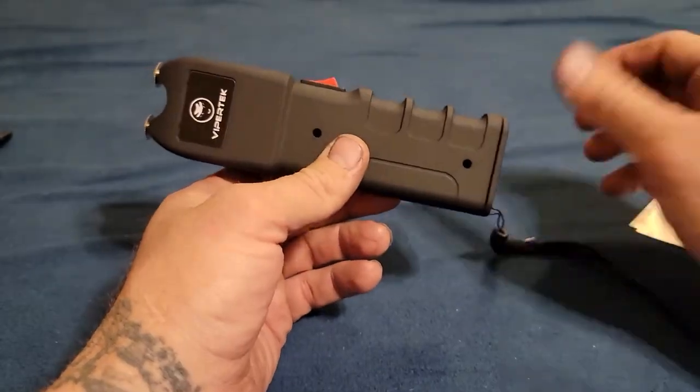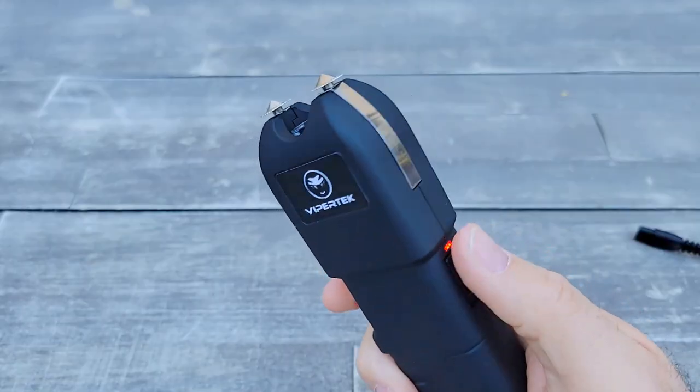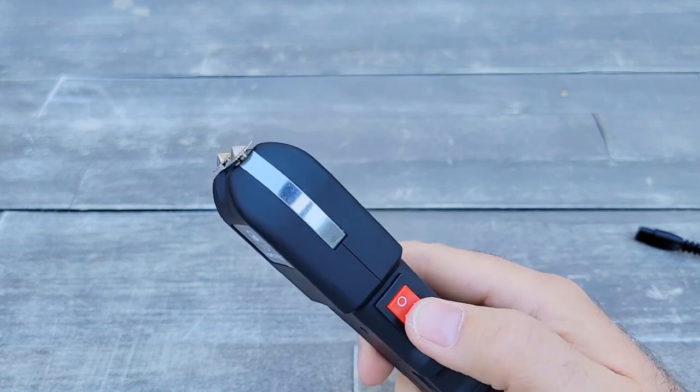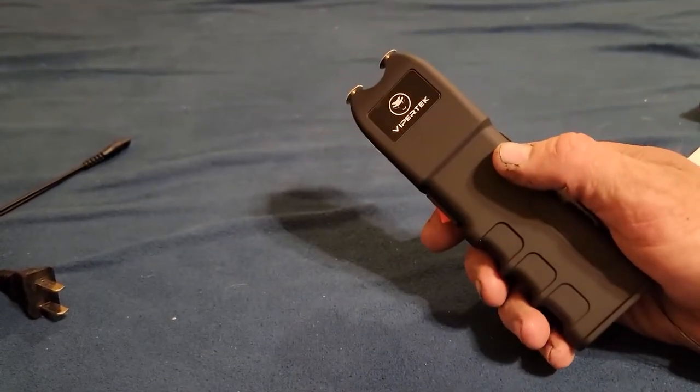The VTS-989 ranks at the top of the stun gun market, bearing 230 million volts that will drop a large attacker even when dressed in multiple layers of protection. Amazon's listing shows that just turning on the device produces a sound loud enough to deter the majority of criminals. Furthermore, if an assailant attempts to remove the device from your hand, the sides of the top portion will also provide a jolt.